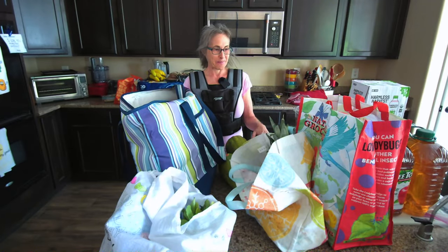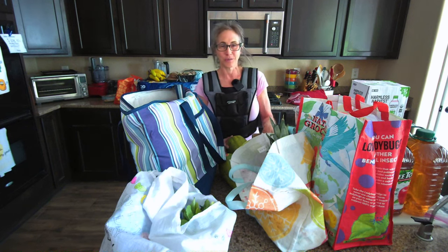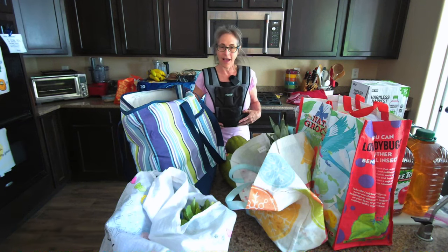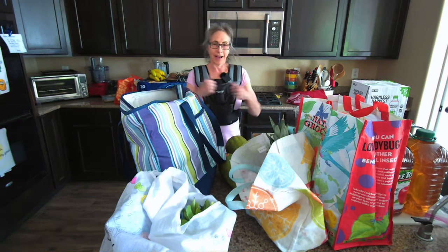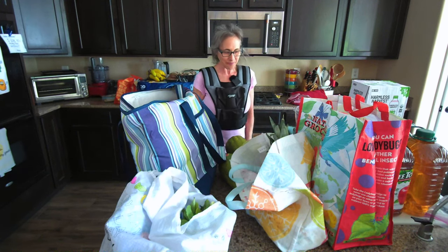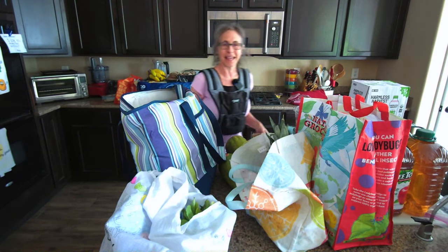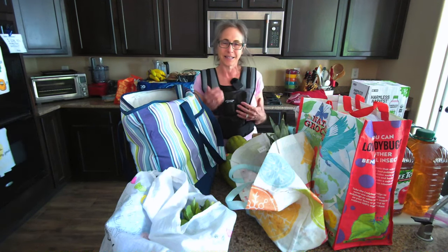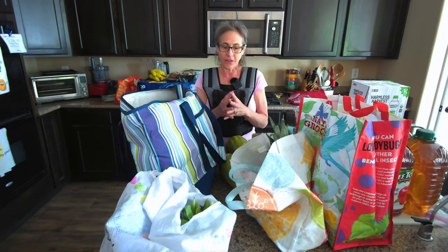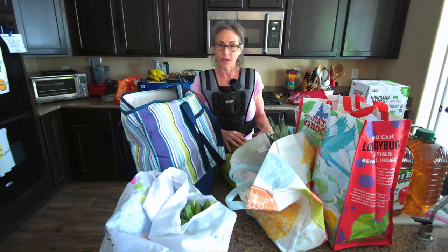I ended up going to a few extra stores more than I originally planned. I had my weighted vest on when I was out, and I also had a little jacket on top and even some weights on my ankles, just trying to stimulate as I walk around. I'll go over the stores, what I bought, the cost, and show you everything.